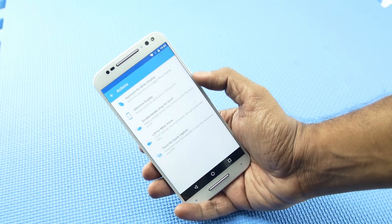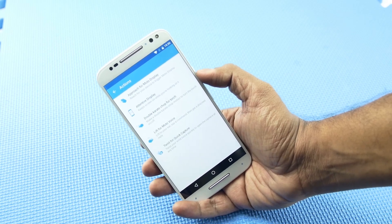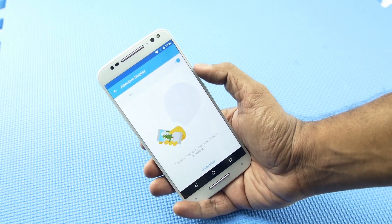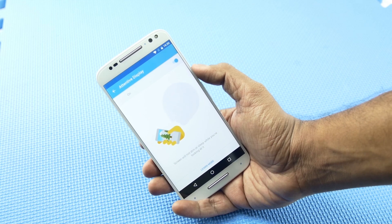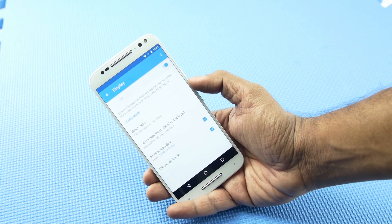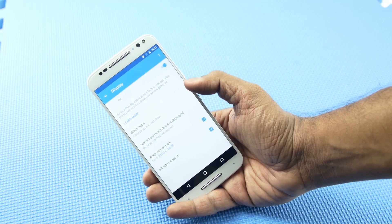Lastly, there are some new features in the bundled Moto Assist app. The first feature is called Attentive Display, which is basically Moto Actions — when it's turned on, it doesn't dim the screen or lock the phone when you are looking at it. The next feature is to keep the screen dark for a certain period of time.